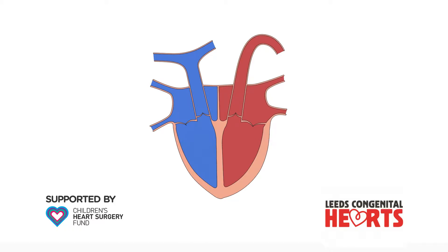This video explains the congenital heart condition ventricular septal defect. You may wish to view our video on normal heart function before viewing this.